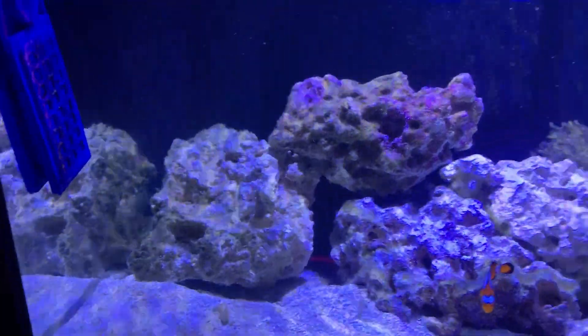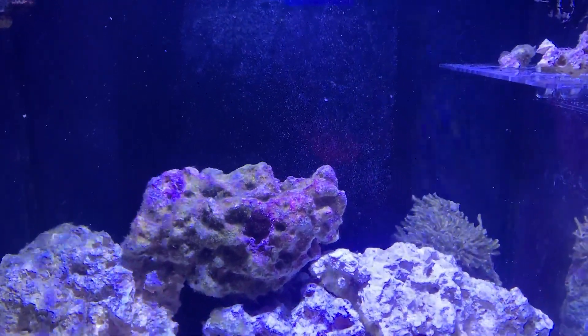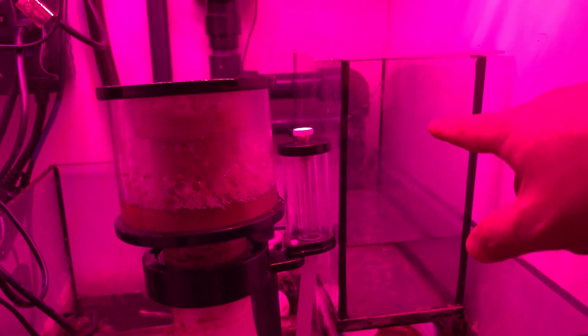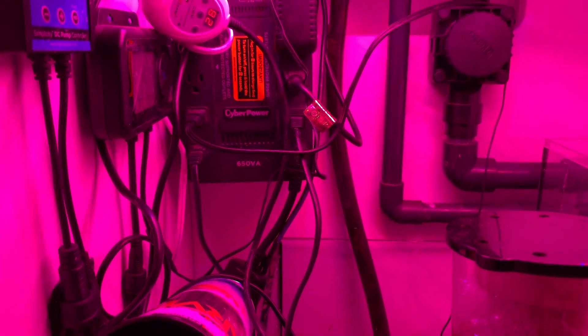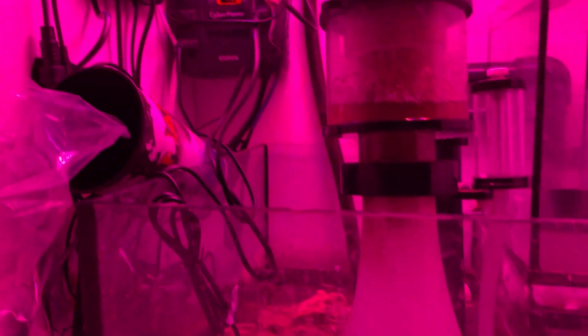If the hair algae doesn't go away once the tank settles, I'm going to do fluconazole — I haven't done any yet because I don't know how much bacteria died during transport. Looking at the sump, you'll see the overflow system — it's a gravity-driven ATO, the Red Sea CyberPower battery, a Finnex 200-watt heater, a Simplicity skimmer, and an Icecap gyre pump.